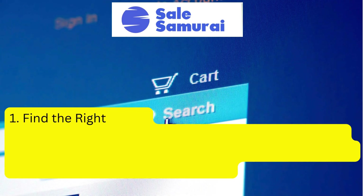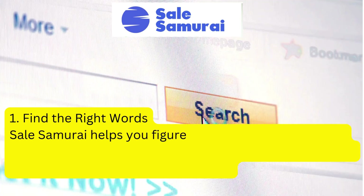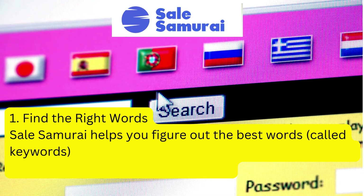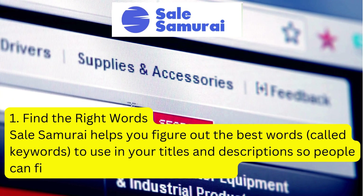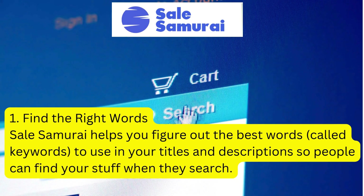The first thing Sell Samurai does is help you to find the right words. It helps you to figure out the best keywords to use in your titles, your tags, and also your descriptions so that people can find your stuff when they are searching.